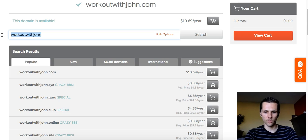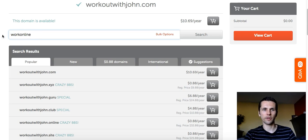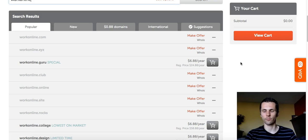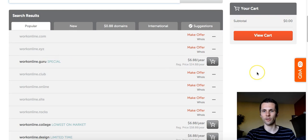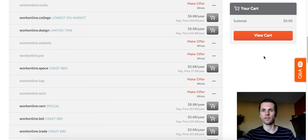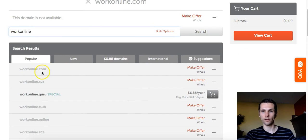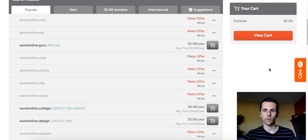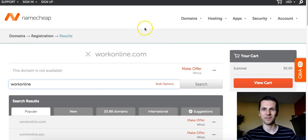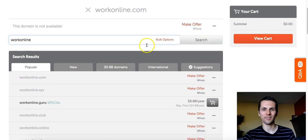For something like 'workonline.com,' you can see it's taken — it'll say 'make offer,' meaning somebody owns it and is willing to sell. You can make them an offer; most of the time they'll sell for whatever you're willing to pay. I'd rather find something available, but 'workonline.guru' is available for six bucks. If a domain is dimmed out and says 'make offer,' you can offer, say, $200 and they can say yes or no. You can also buy domain names and resell them for more — some people make a lot of money doing that.